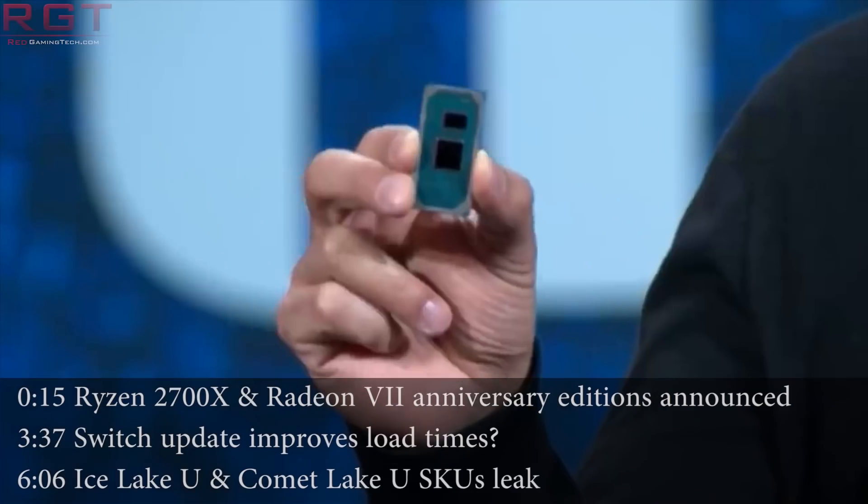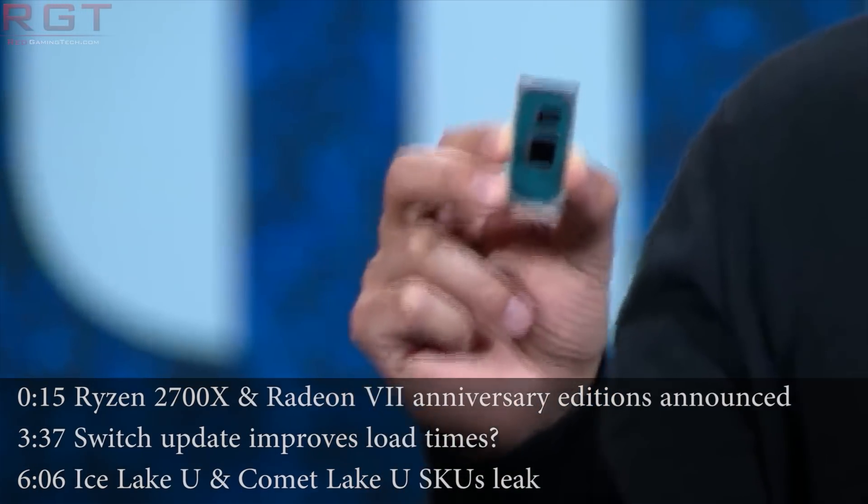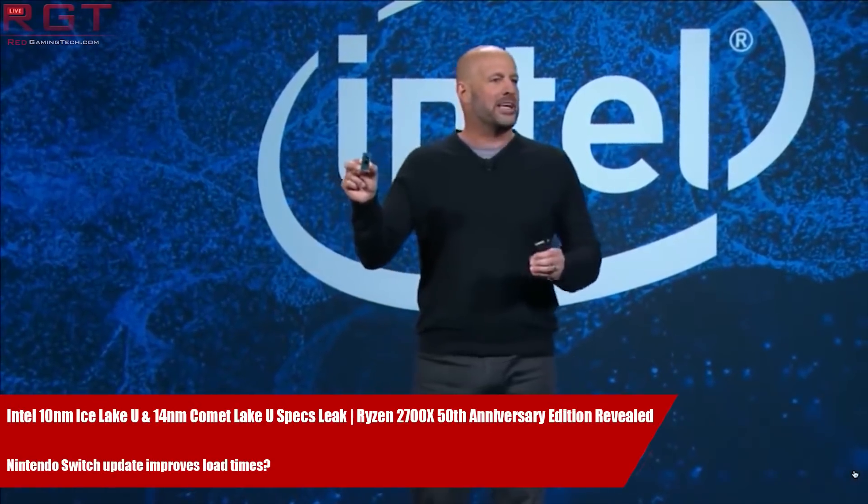Hello and welcome to this Red Gaming Tech video by myself, Amata, where, you guessed it, I am here with the latest from the tech world in the last 24 or so hours. We're going to kick things off today with a little something from AMD.